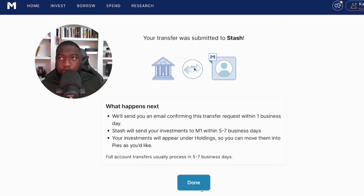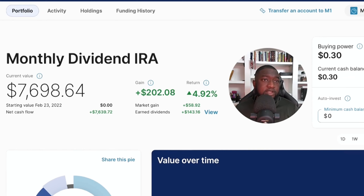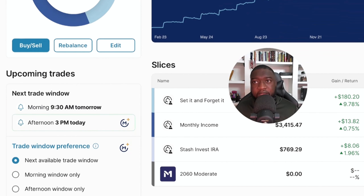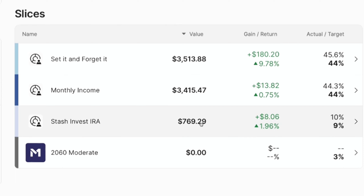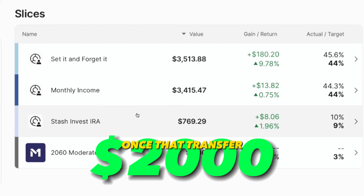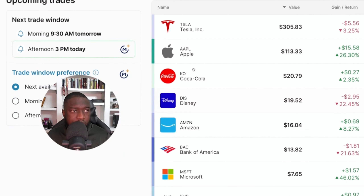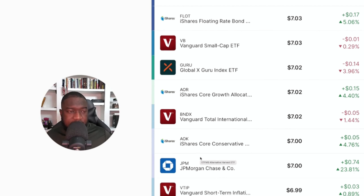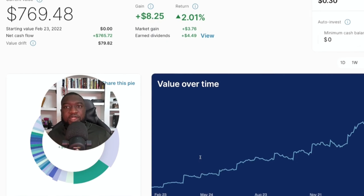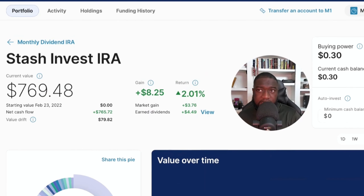When you click Continue, it tells you how long the transfer will take and all the details. Once you hit Done, you're all set. You just have to wait up to seven business days for everything to transfer to M1. I've already prepared for this — in my M1 IRA I have a section called 'Stash Invest IRA,' so everything should move there and the balance should get close to $2,000. All the ticker symbols will transfer and it'll be as if nothing ever happened — one less account to manage.